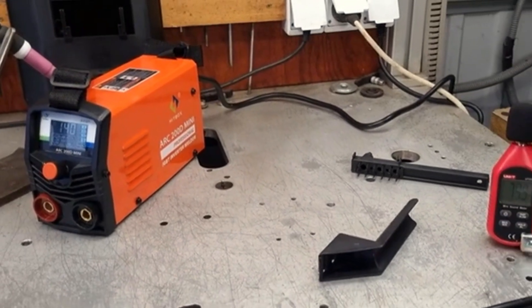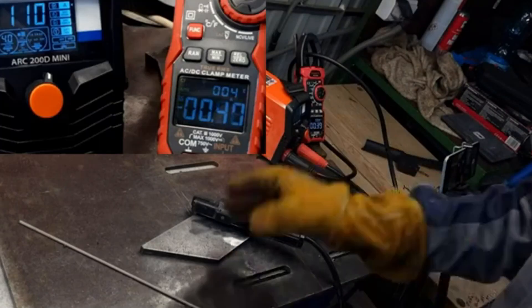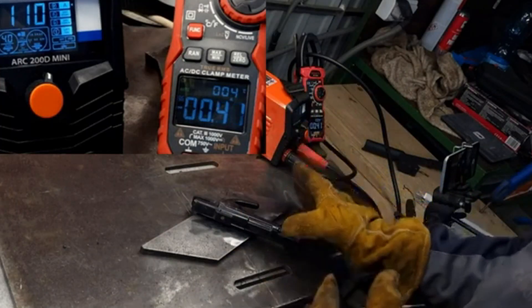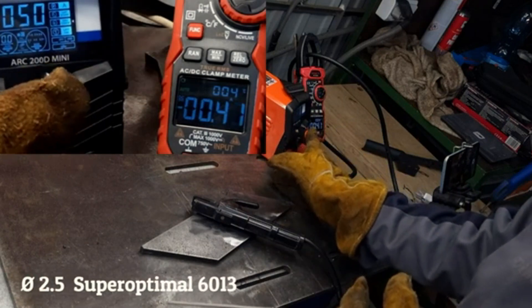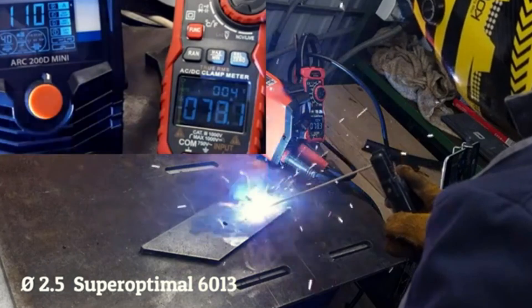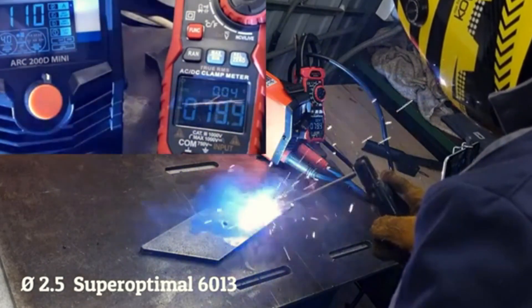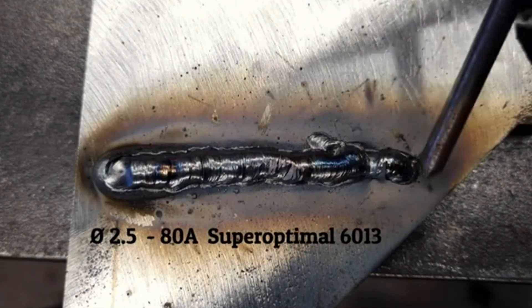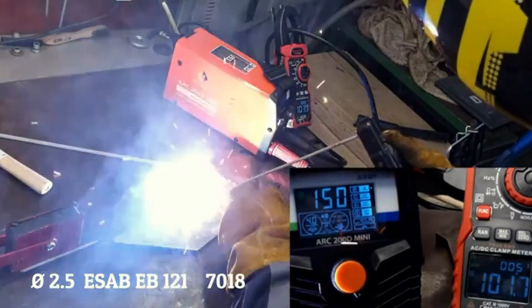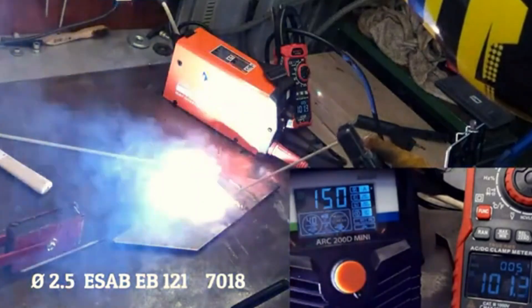Product number 2: HITBOX 2-in-1 ARC Welding Machine, model ARC-200D. The HITBOX ARC-200D is a versatile welding machine designed for both MMA and TIG lift welding. It features a compact and portable design, weighing just 5.5 kg, and comes with a digital LED display for easy operation. This machine operates on 220V and has a maximum input power of 6.2 kVA. With IGBT inverter technology providing 90% efficiency, this machine is easy to set up and operate, perfect for both beginners and experienced welders.